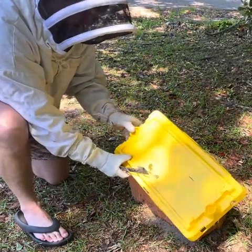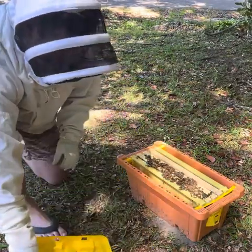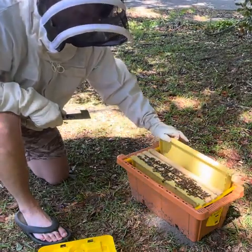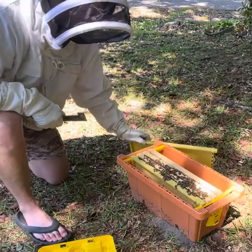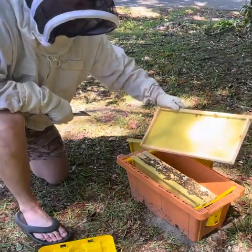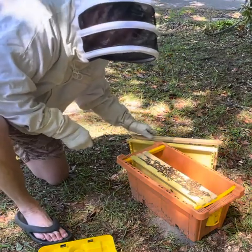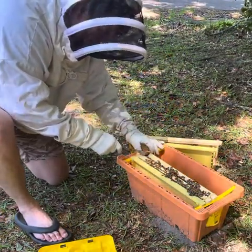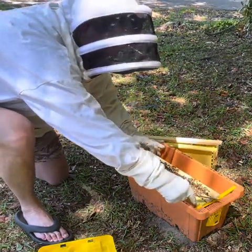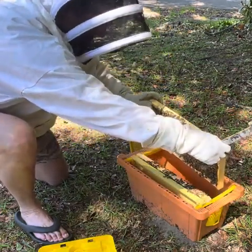I'm going really slow and I'm expecting at least two frames of bees. Nothing on this one. Here's where they might get a little spicy — trying to separate these as smoothly as I can, reaching across without dropping them.